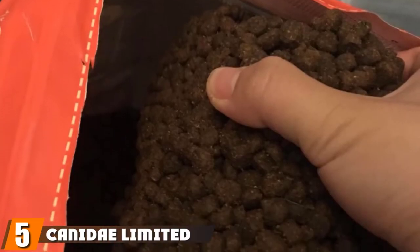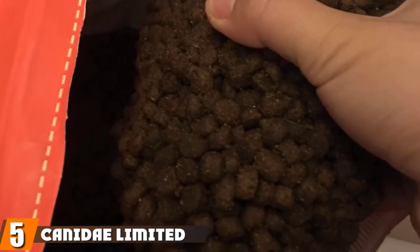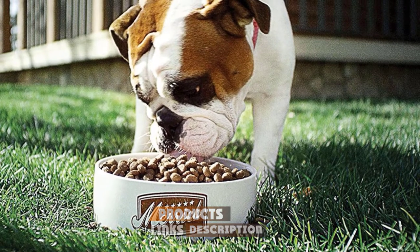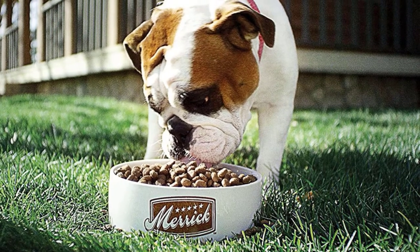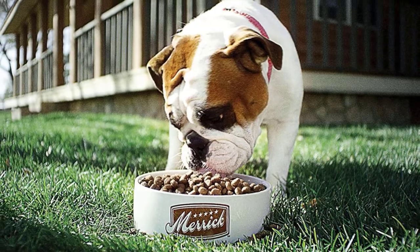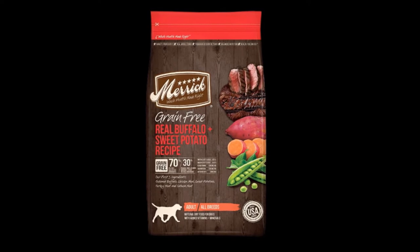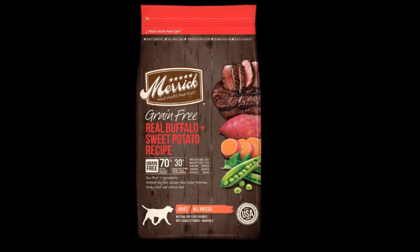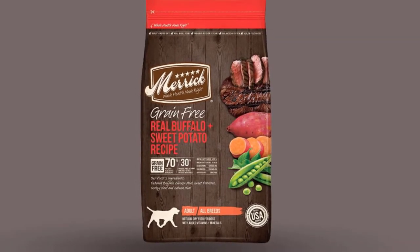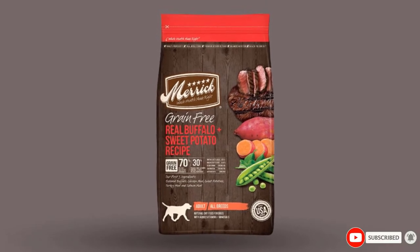The number five position is held by Merrick Grain Free Dry Dog Food. Buffalo and sweet potato are the primary ingredients in this premium dry food for hunting dogs. One cup of food delivers 342 calories and the protein content is 38%. To keep your active dog's joints nice and strong, there is added glucosamine and chondroitin sulfate. The recipe contains only real, whole foods, and it has been designed to make it easy to digest. There are omega oils to keep the coat healthy, a carefully designed balance of vitamins and minerals to support overall health, and probiotics. It is completely grain-free.